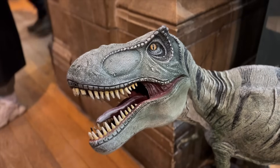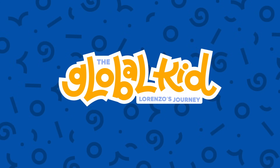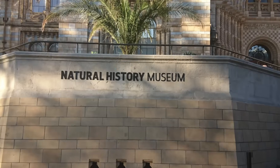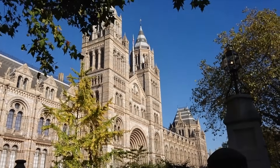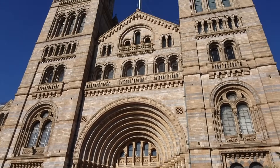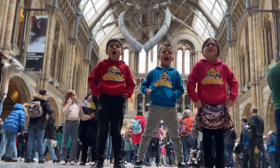We are at the Natural History Museum, guys! Yay!